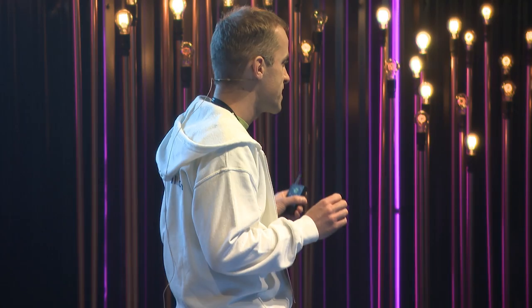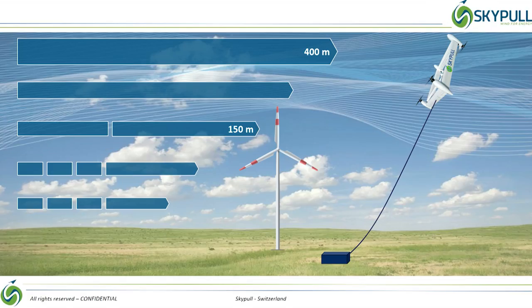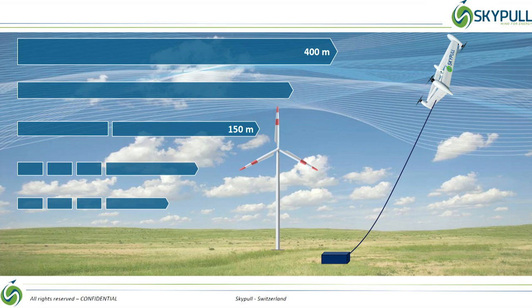While the industry is racing for bigger and taller wind turbines, we chased our vision and developed Skypool. Skypool is a tethered autonomous drone that climbs to and captures the power of altitude winds. It takes off vertically and once at operating altitude, it turns into a kite mode, generates lift and hence traction on the tether that is unwinding a ground generator.